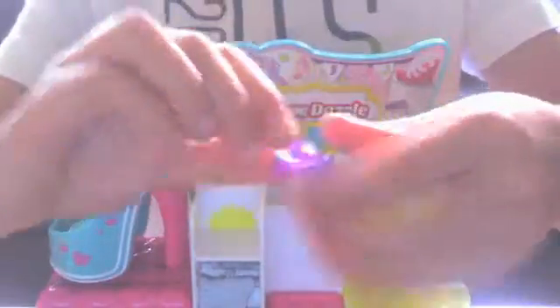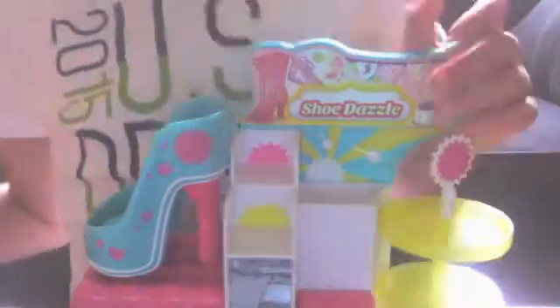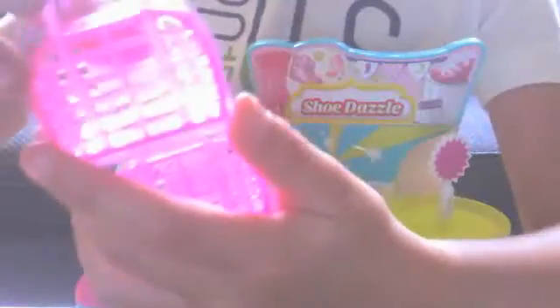And then we got this shoe. It has like see-through parts right here, and it's got dark purple on the bottom. These are the two Shopkins we got - the exclusive ones I was telling you guys about. It said these were exclusive, like jelly bags.